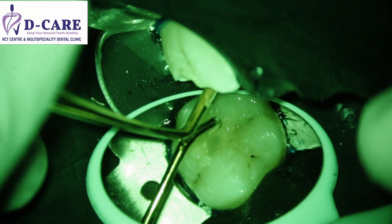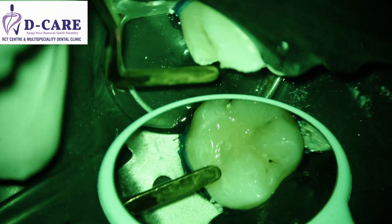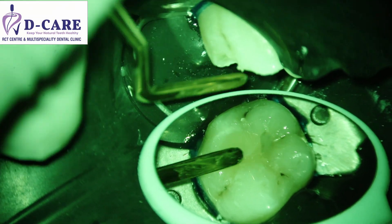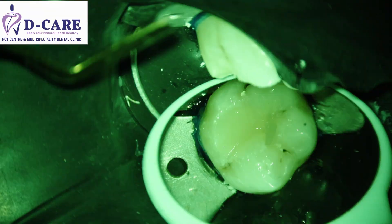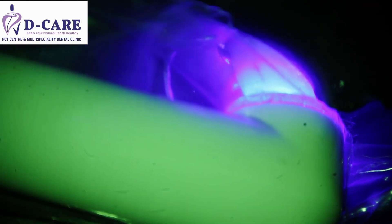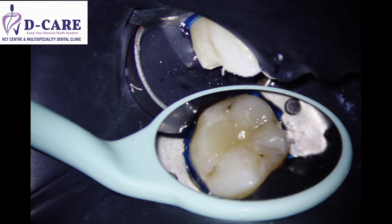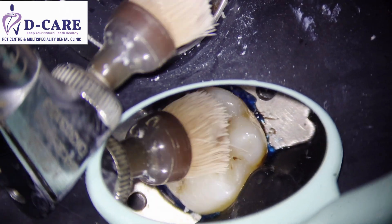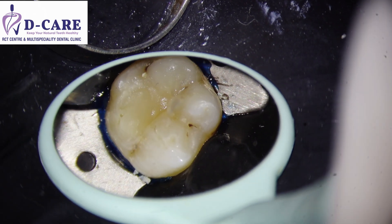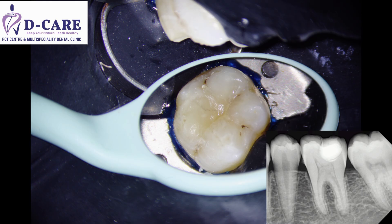We are molding the composite into the shape of the tooth, giving it a natural tooth-like appearance. Once we are done sculpting and giving it the proper shape, we apply the blue light again so that the material sets completely, and the patient can immediately start eating as soon as they leave the clinic. We then polish the filling so that it stays intact even after months and years. This is how the final filling looks — you can see it in the radiograph, quite deep and close to the nerve, but the tooth is saved.